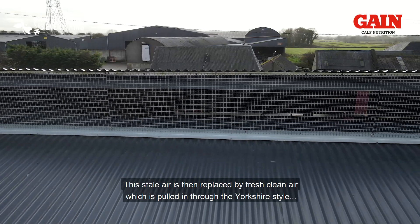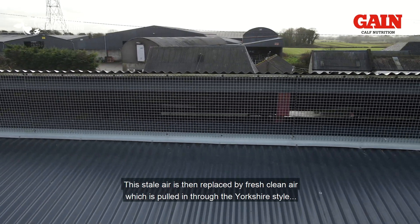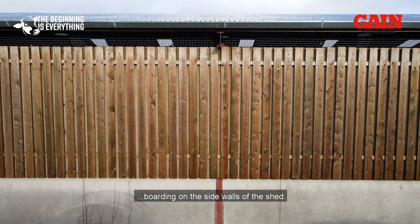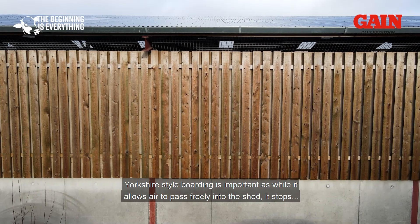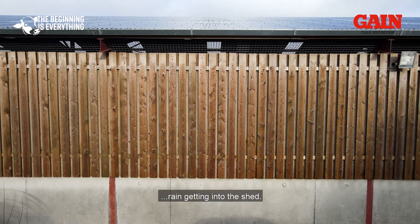This stale air is then replaced by fresh, clean air which is pulled in through the Yorkshire style boarding on the sidewalls of the shed. Yorkshire style boarding is important as while it allows air to pass freely into the shed, it stops rain getting into the shed.